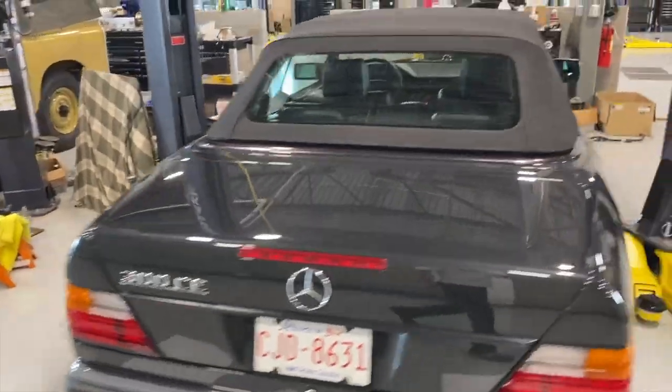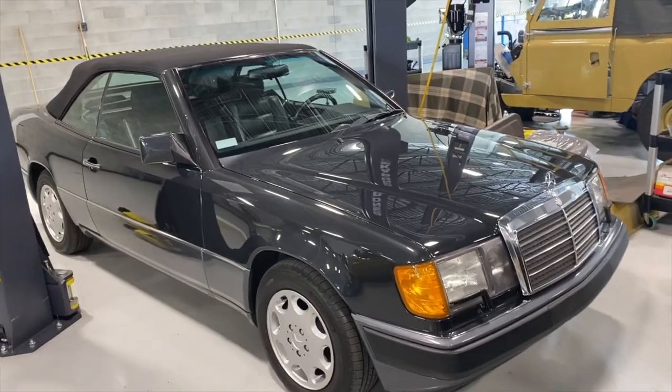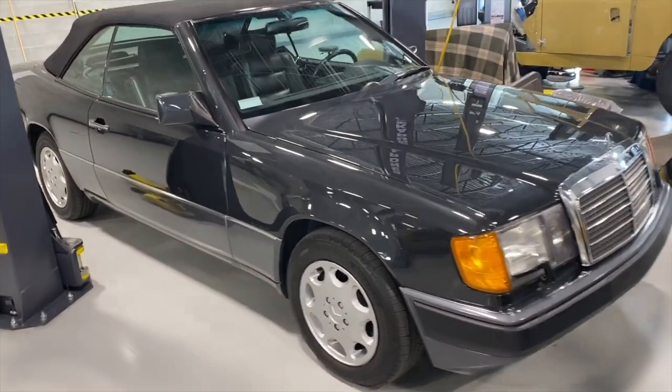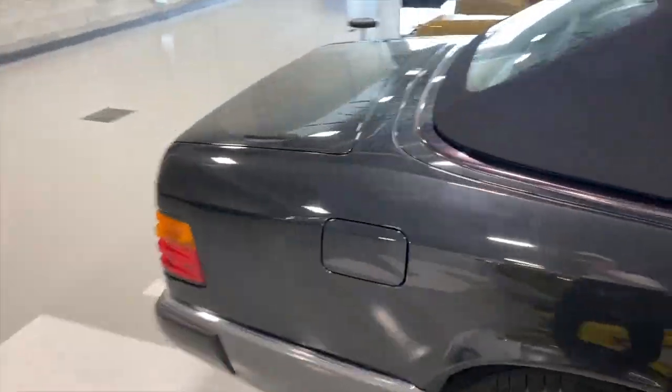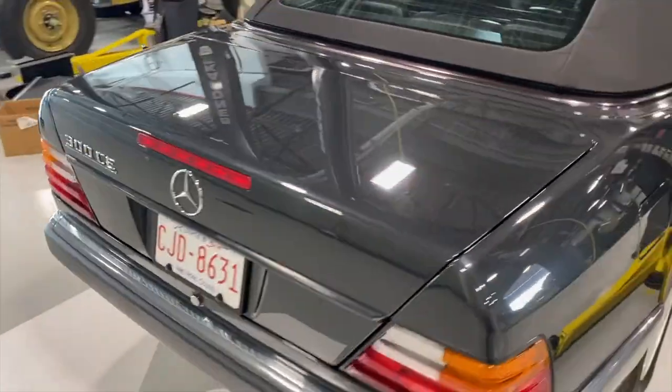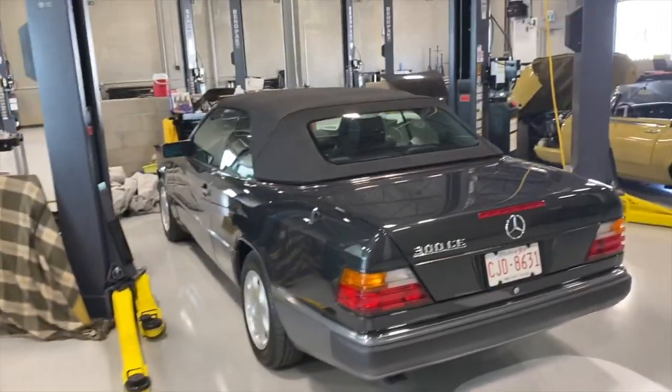This surely must be one of the best 300 Cabriolets in existence. Quite amusing the level of detail that's gone into the maintenance. Anyway, we have this in the shop here for photographs and video, and we're selling it.